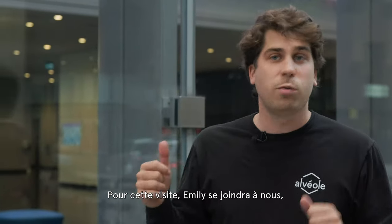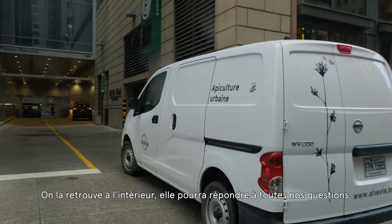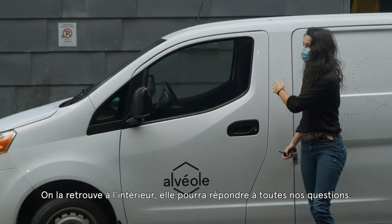It's there to create engagement and inspiration with the tenants, and they get honey at the end of the year. For this building tour we'll be joined by Emily. She's the beekeeper that manages this hive all year round. We're going to go join her and she's going to answer all our questions about this location.